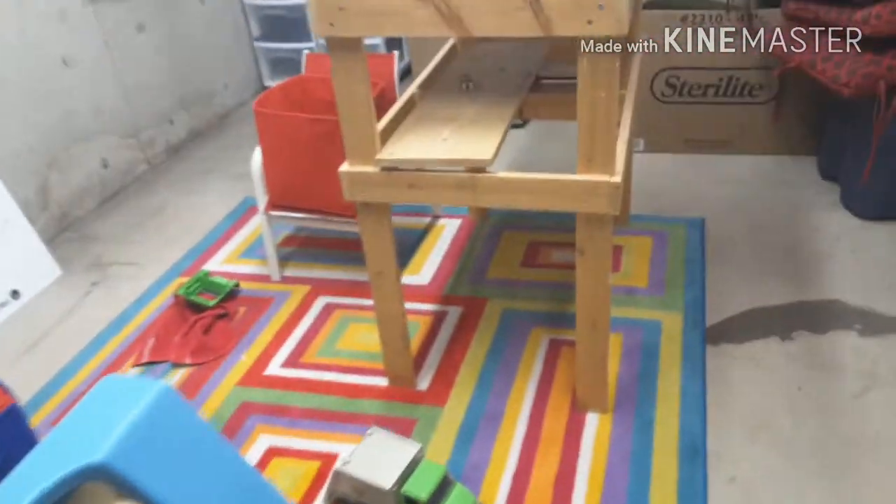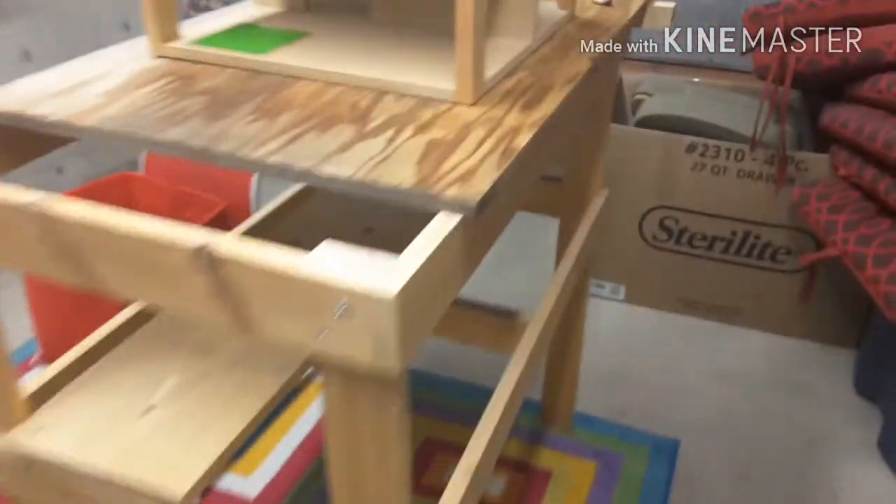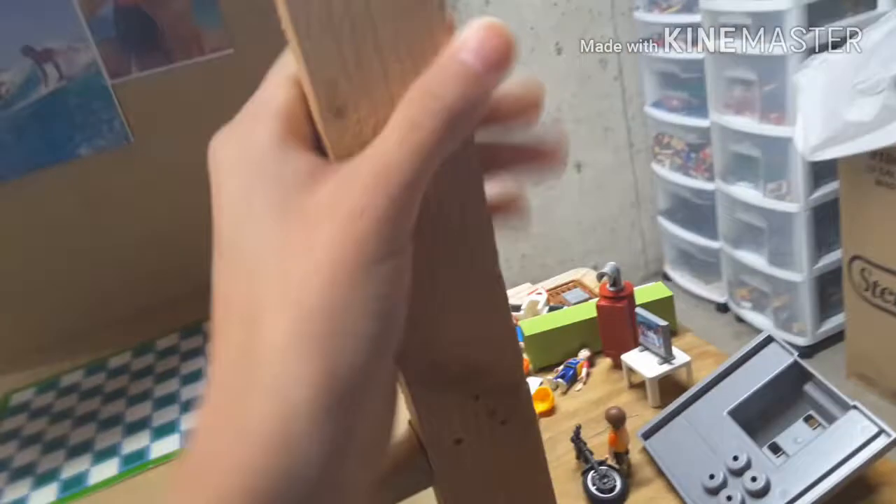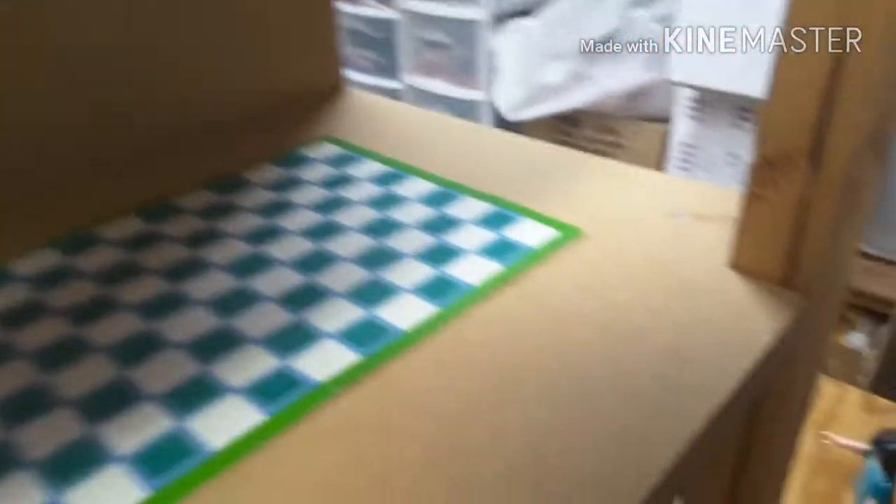What is going on everybody, it's your boy back here with another video. Today I'm going to be showing you this house — there's just a bunch of random stuff over there, but this is actually my Playmobile house. My dad actually made it out of wood, it's pretty sturdy, a bit wobbly, got some nails sticking out right there, and then over here I have another nail sticking out right there.